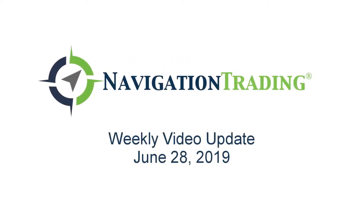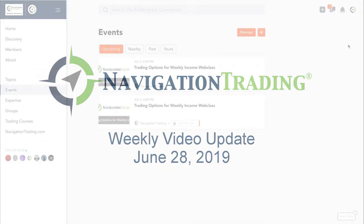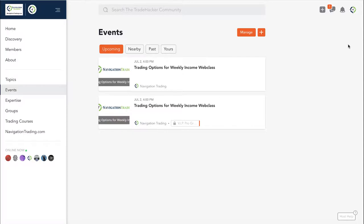What's up, Navigation Traders? Today is Friday, June 28th. Welcome to this week's video update. This is our Pro Members exclusive update for all your positions and alerts throughout the week.